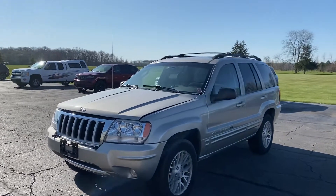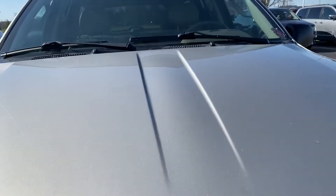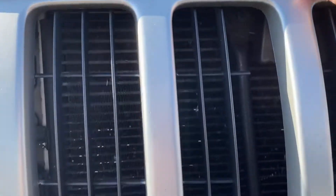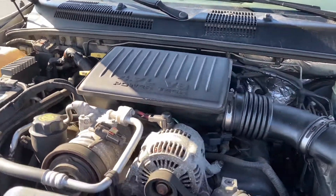Good morning, this is Andy Downing here at Terry Hendricks Chrysler taking a look at our 04 Jeep Grand Cherokee for you. I had the hood popped already, so take a look under the hood there — 4.7 liter V8 Powertech engine.